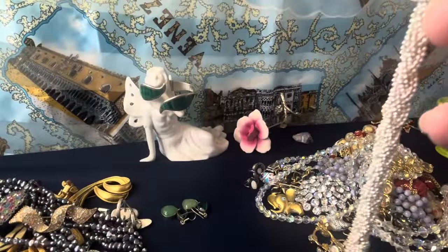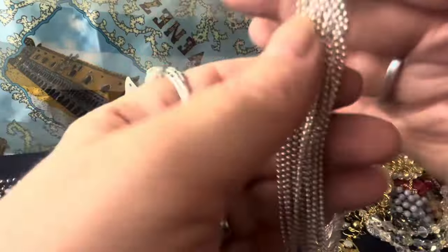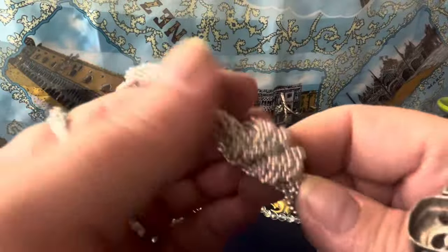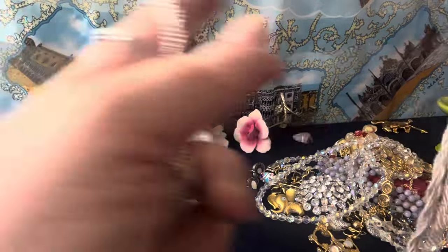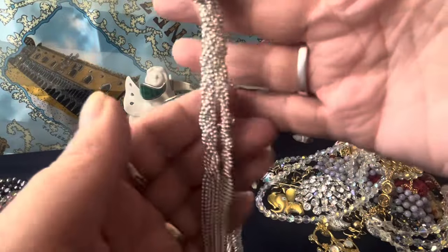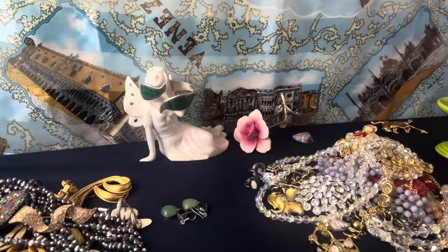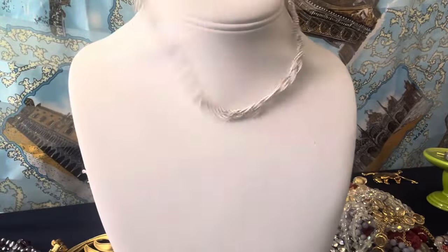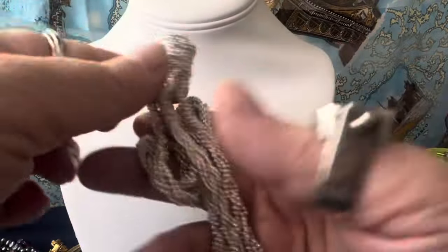This is a tie necklace. I don't know if you can untie it or not — a bunch of beads. It's very nice and buttery but it's not sterling. Tassels — nice braided pair. I don't think it's sterling. It's a nice tie necklace that does not have a clasp on it. I have it doubled. It's nice — very pretty, stylish looking. I'll call it silver tone.